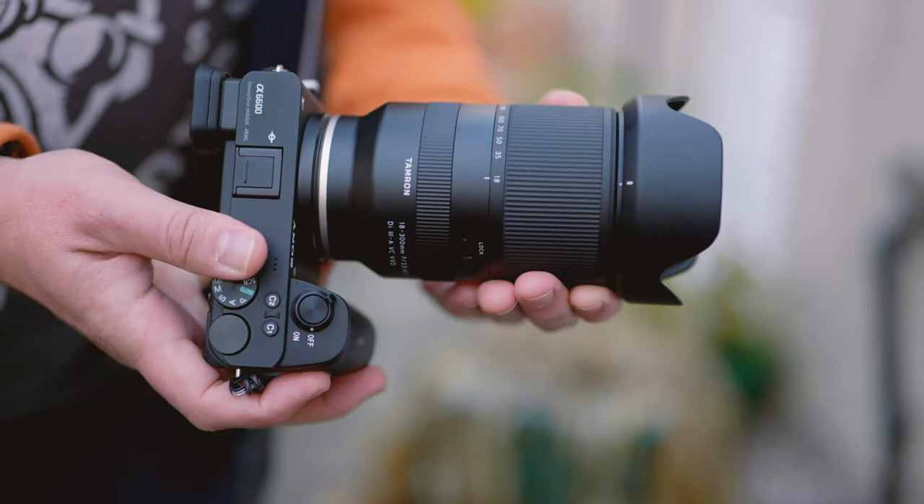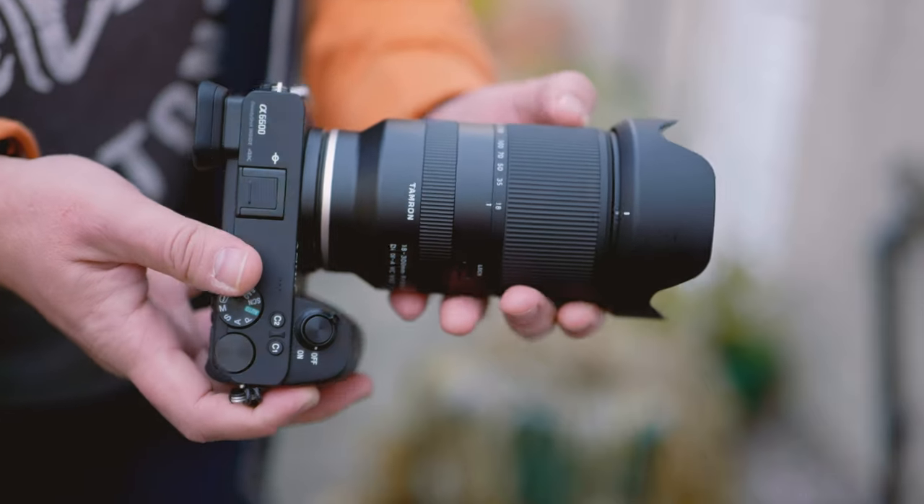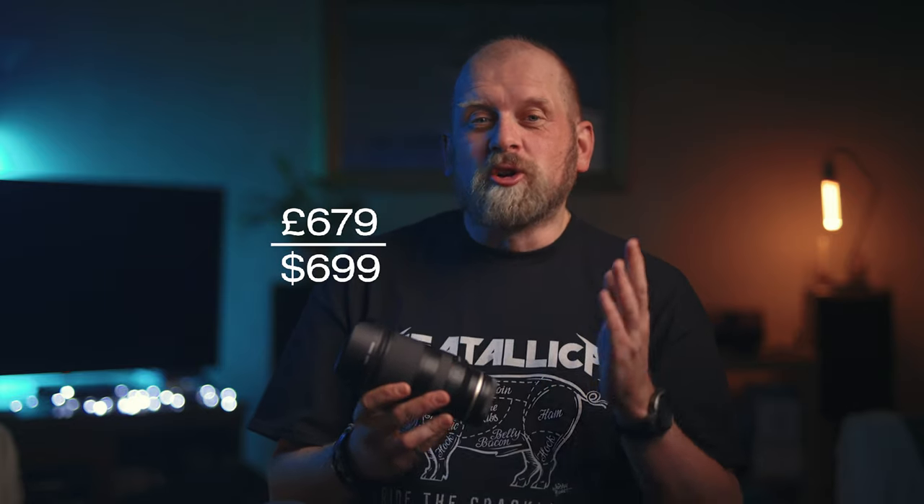There is literally no other lens like this for Sony APS-C E mount cameras. Value for money? Great quality images and video, insane zoom range, decent size and weight, and built-in image stabilisation — all in one lens that can do it all for the price of £679 in the UK or $699 in the US.